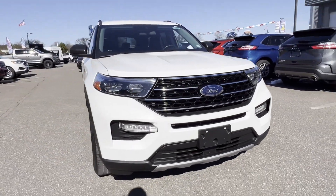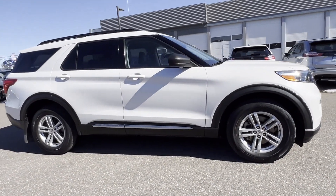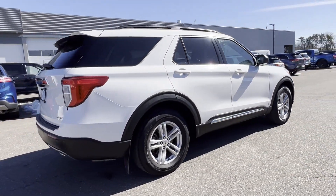2021 Ford Explorer. With less than 30,000 miles on the odometer, this SUV offers space as well as power and performance.